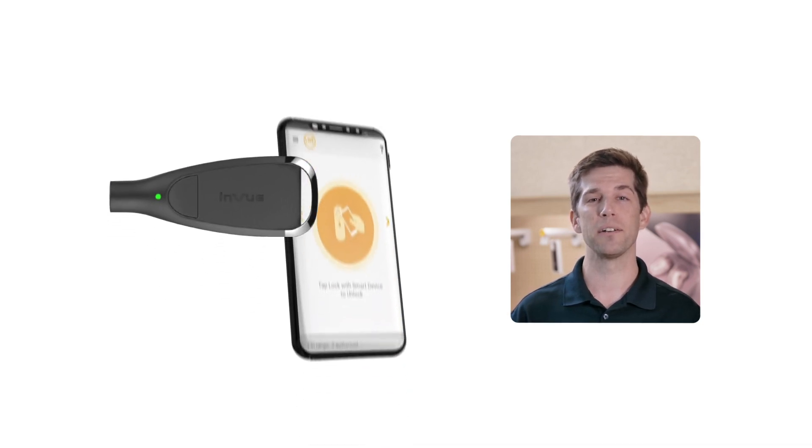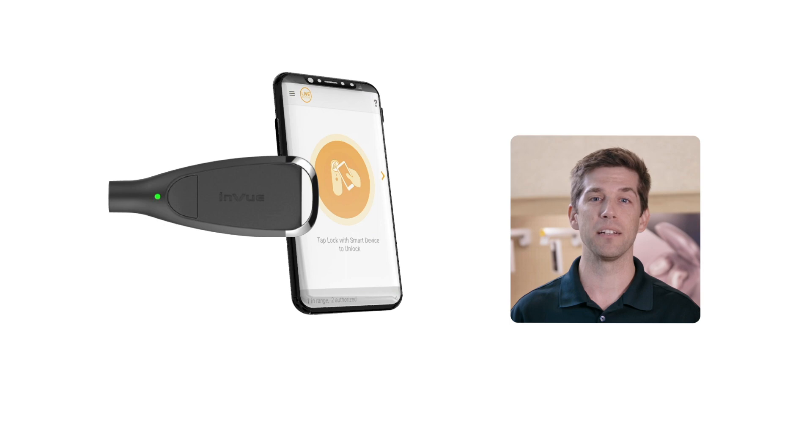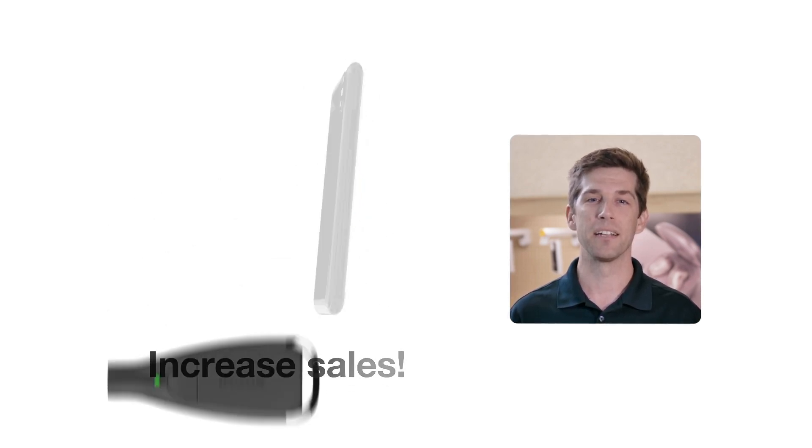InVue has two ideal solutions. With OneKey or M-Key, you can confidently give every associate a key to improve customer service and increase sales.